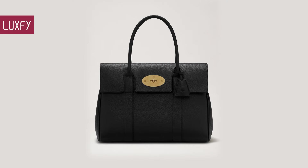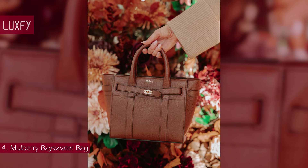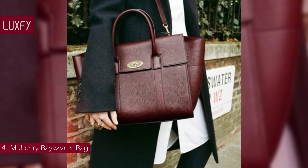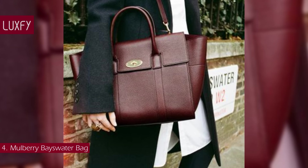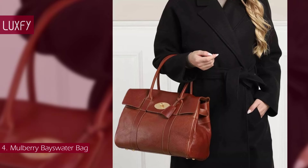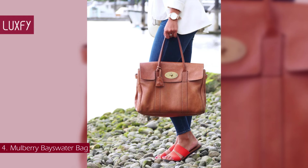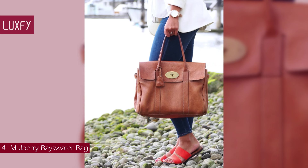Number 4: the Mulberry Bayswater bag. A timeless and classic shoulder bag, the Bayswater family unites the very best of Mulberry's craft heritage and effortless style. The original Bayswater's understated shape and finish were designed to showcase exceptional leather quality, proudly finished with Mulberry's signature hardware — the postman's lock. Its interior belts meant its size was adjustable. First launched in 2003, the Bayswater was an instant favorite among women of all styles, subcultures, and generations.